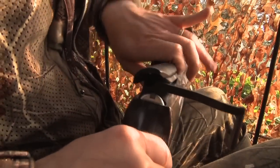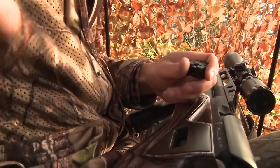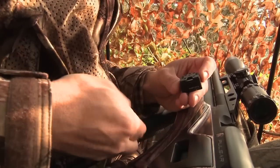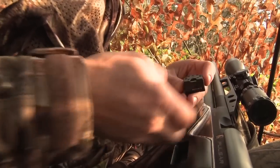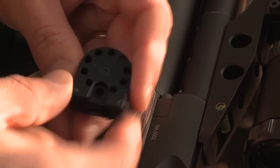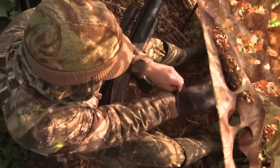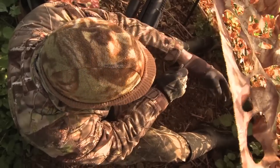The gloves come off quickly to get the Daystate's 10-shot magazine loaded up and ready for action. Filling magazines is always a bit of a faff but it means I'll be able to reload quickly and without having to fumble for pellets if I get some action as the session unfolds. It's back on with the gloves to hide any flashes of pale skin in the morning light — I'm fully concealed and ready for the arrival of my quarry.